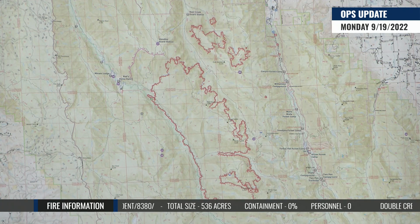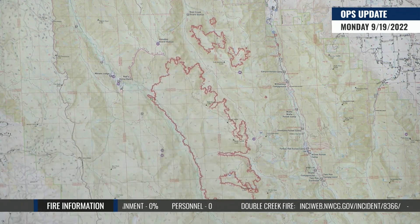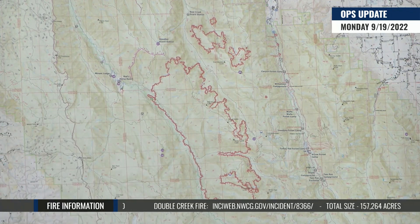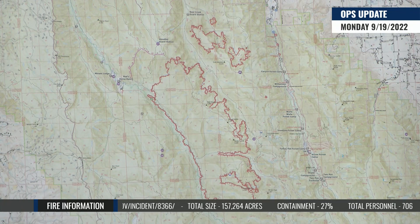We don't want anything to go to waste, so we're going to start moving all of that off of this shaded fuel break line in the next day or so. Still maintaining a presence down at Red's Horse Ranch — we want to make sure that if anything does pop up down in there, we're prepared for it, and that's going to continue on probably for some time.